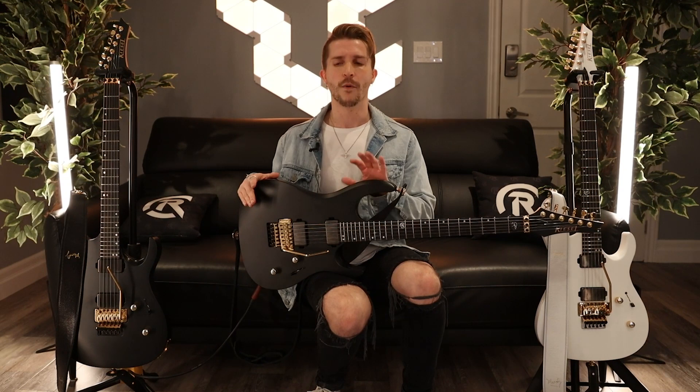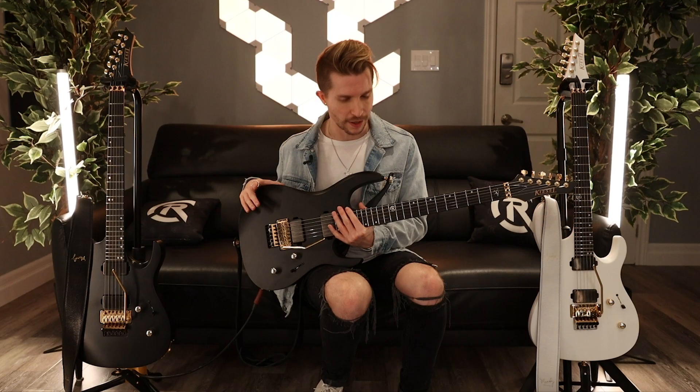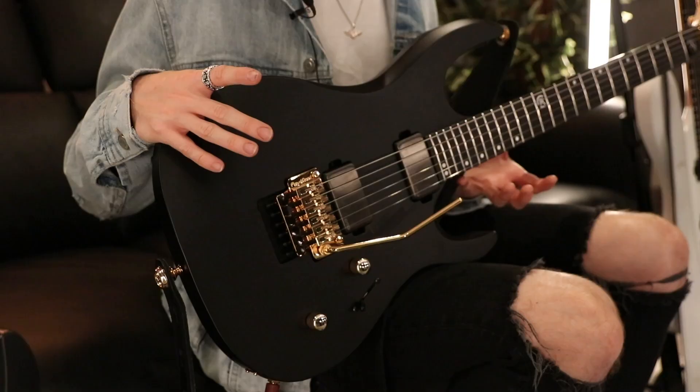Aesthetically, I wanted a guitar that sounded just as beautiful as it looks. I love the pairing of the gold hardware with the matte black or matte white finishes. You get so much flexibility with the neck-through design as well — when you're playing up on the higher frets, it's just such a fast and playable guitar.